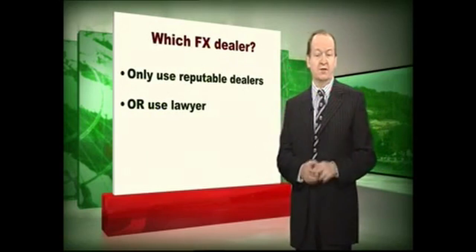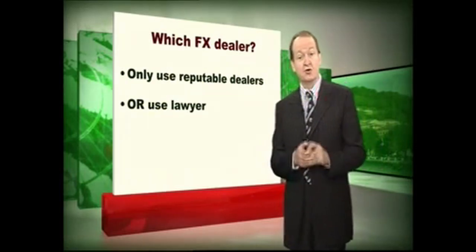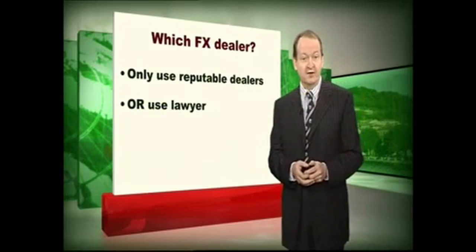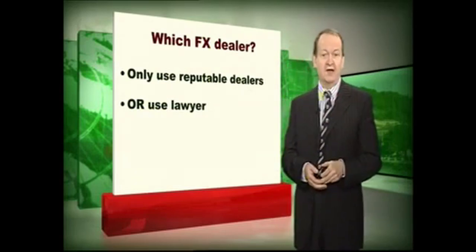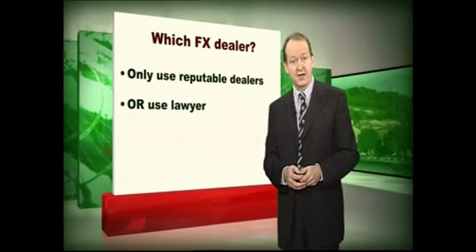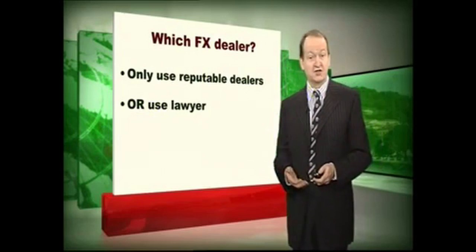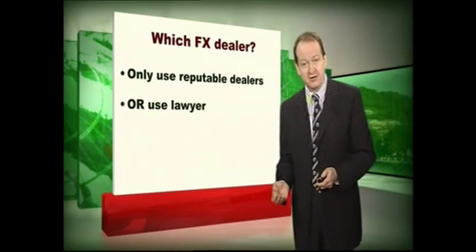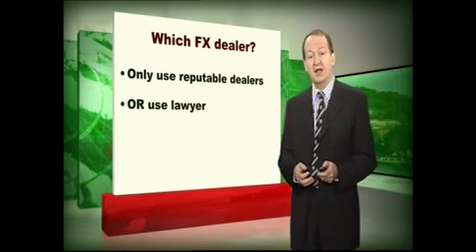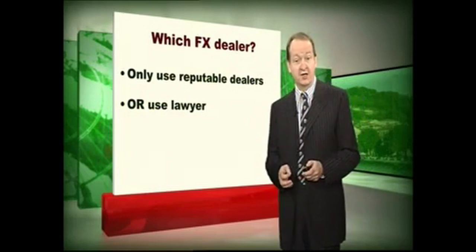Which FX dealer do you use? Well, only use a reputable dealer. You have to understand these are just ordinary limited companies, and if they go bust whilst they've got your money, then you can lose the lot. You'll see some leading dealers who advertise widely and are very well known in the industry, and there are lots of tiny little dealers — you need to be a little bit more cautious if you're dealing with them. Or you might use your lawyer. In our case, for our clients only, we're not currency dealers, but we will transfer the funds for you. Because we're transferring literally millions of pounds a week, we tend to get a better rate than our clients do. And we also have a deal with our currency brokers that we don't part with a single halfpenny of your money until after they have proved to us that they have already sent the funds overseas — and that means your money is totally protected.